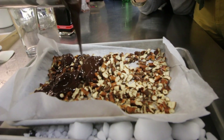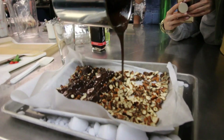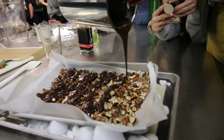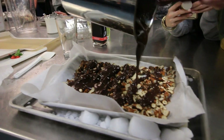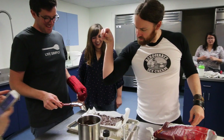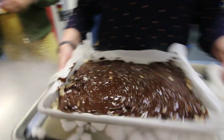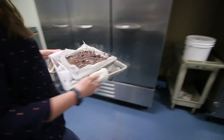This is some thick chocolate. Once we get the ice cream going with the chocolate, we're going to the freezer.